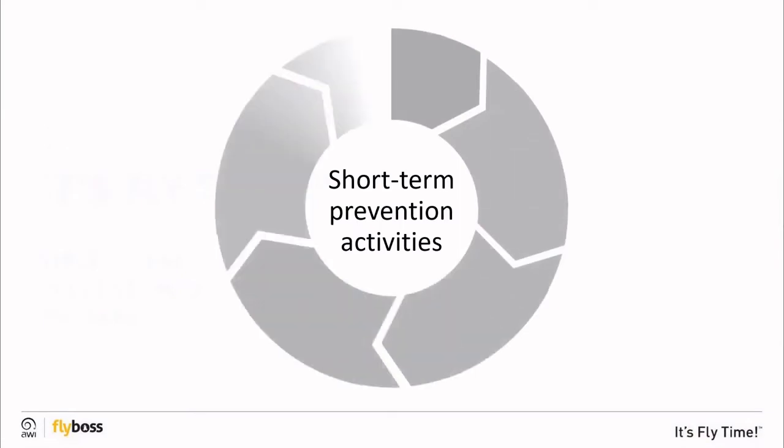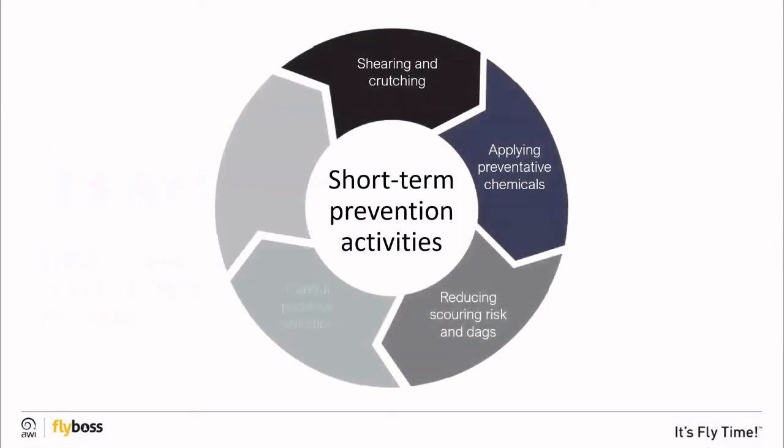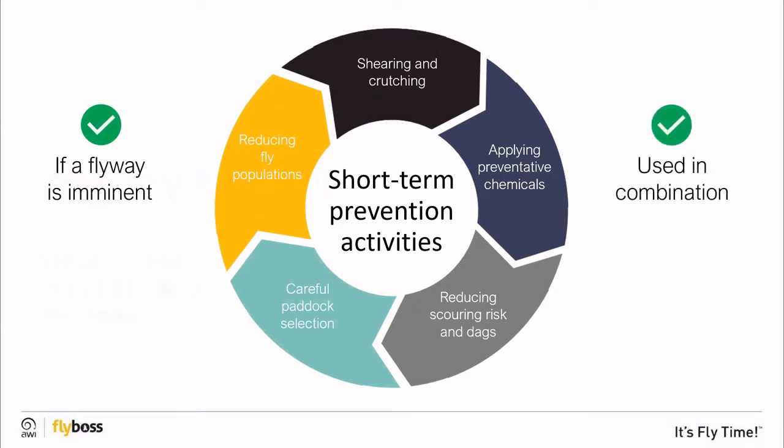There are a number of short-term prevention activities wool growers can take to prevent fly strike. These activities are effective if a fly wave is imminent and when used in combination. These short-term activities should be considered as part of a broader, integrated approach to fly strike management.